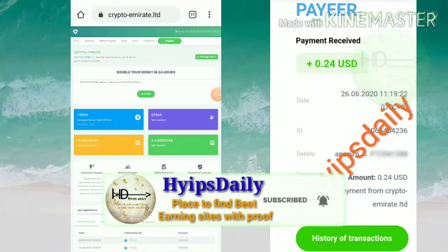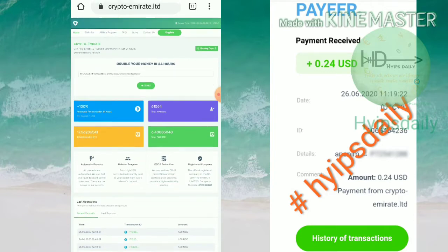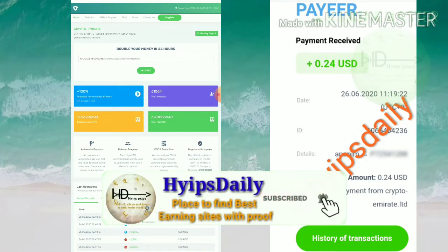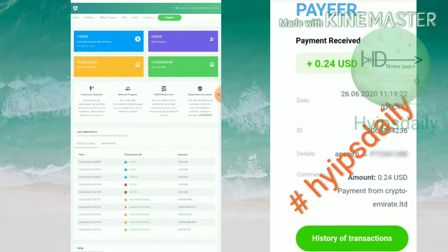Hello friends, my name is Muruhan KG, welcome to our ETF channel Hypes Daily. In this video we're going to discuss our brand new dollar investment site called Crypto Empire dot limited. The site pays you 200% profit on your investment within a 24-hour time period. Yes, you are getting 200% on your investment in just 24 hours.